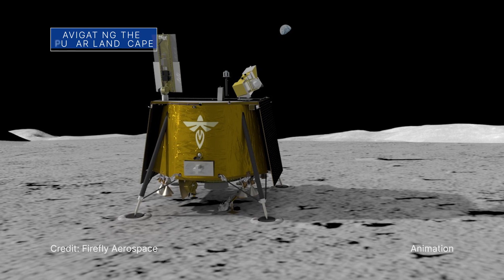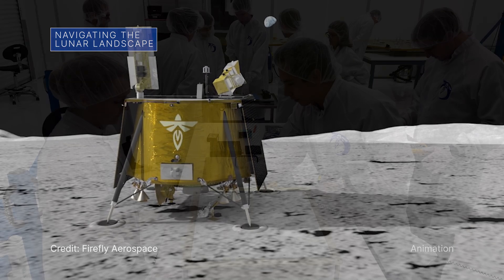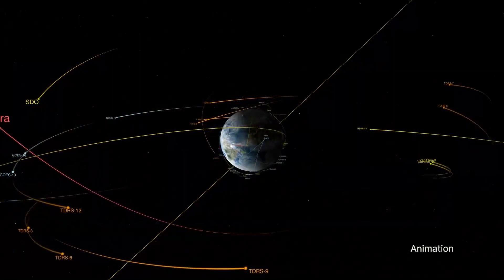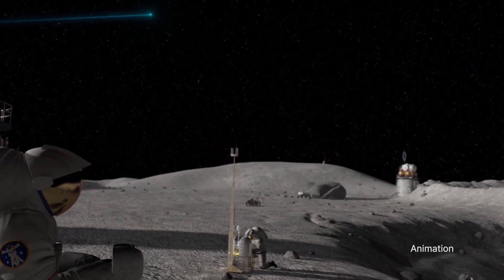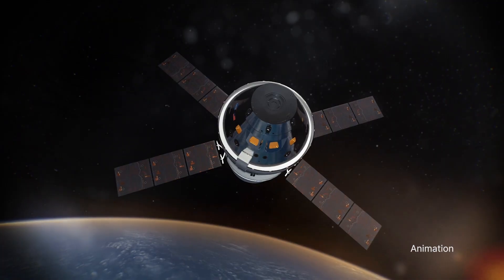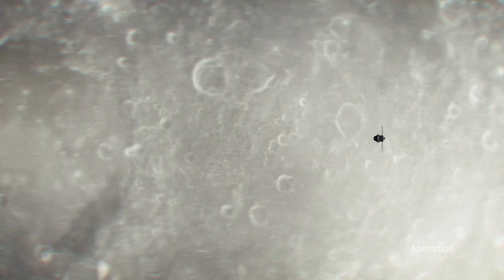In 2024, a Firefly Aerospace lunar lander will deliver a payload to the Moon called the Lunar GNSS Receiver Experiment. The payload is expected to receive signals from two satellite constellations orbiting Earth, and obtain the first-ever Global Navigation Satellite Systems fix on the lunar surface. This technology could help provide precise navigation for future exploration missions on the Moon.